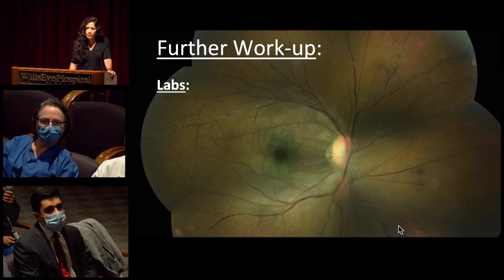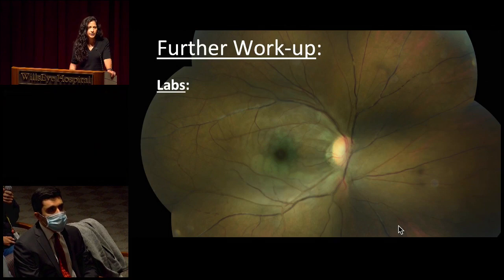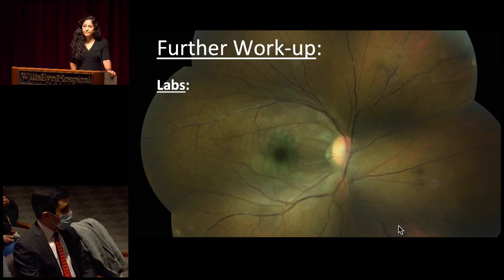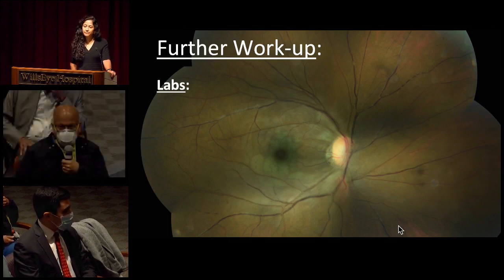Her case is a little atypical because she does have this inflammatory component. There was also concern — we wanted to rule out any CNS vasculitis in this case, as well as cardioembolic causes. One of the unusual things about our institution is that the Wills Eye ER is in the neuroscience hospital, so they're all in the same place, which makes it convenient — which may not be the case in other institutions.